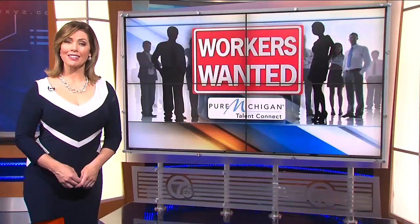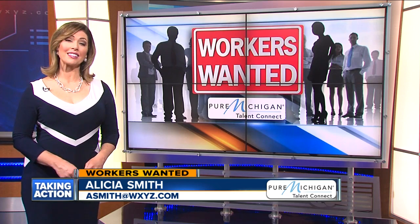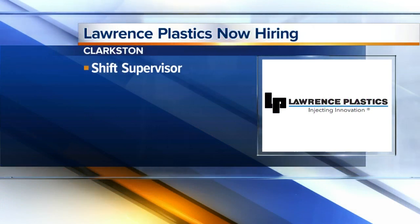Pure Michigan Talent Connect is bringing us our Workers Wanted job openings this morning. Lawrence Plastics in Clarkston has five important positions open right now. Shift supervisor is among them. The job requires overseeing the production floor,